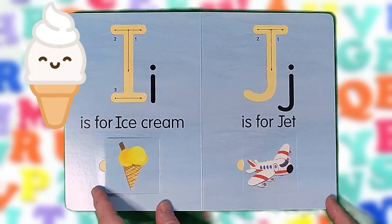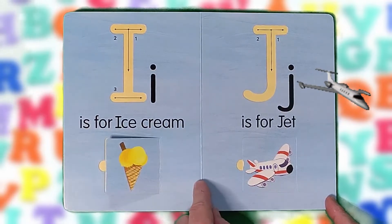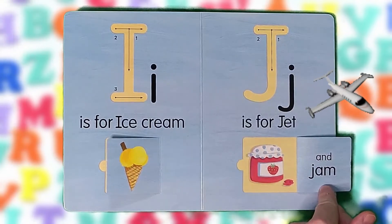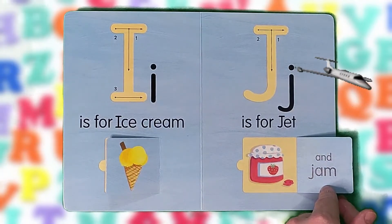I is for ice cream and igloo. I, I, I. J is for jet and jam. J, J, J.